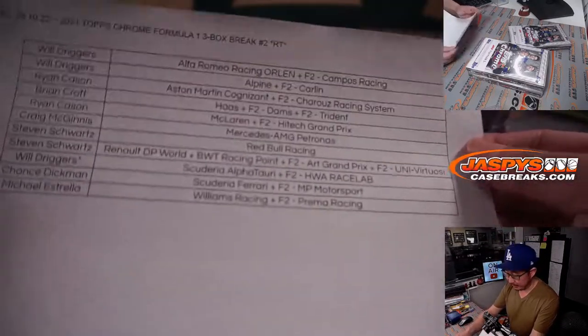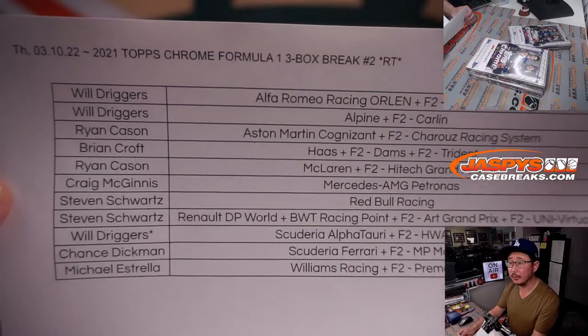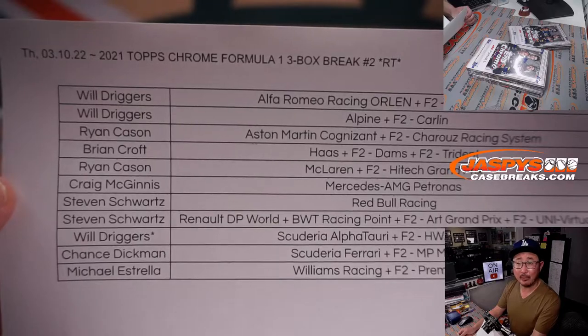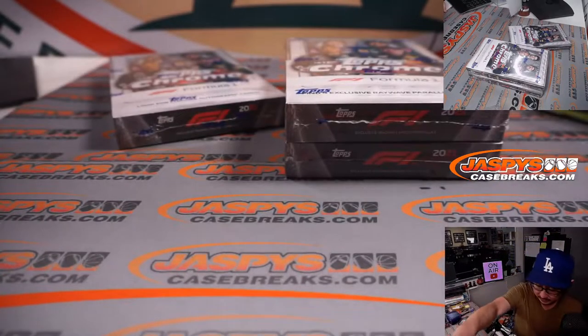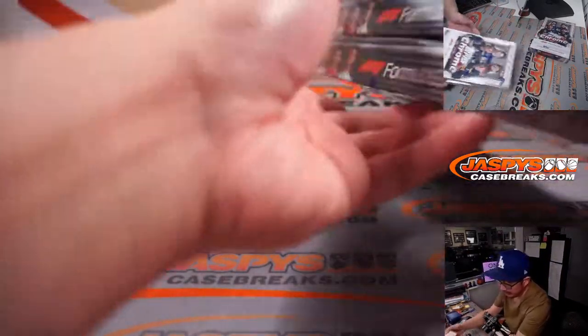Alright, welcome back everybody. No deals were done, so that list right there remains the same. Thanks for hanging with me on a Thursday night — appreciate it. That's the hobby box. Let's do the light boxes first.